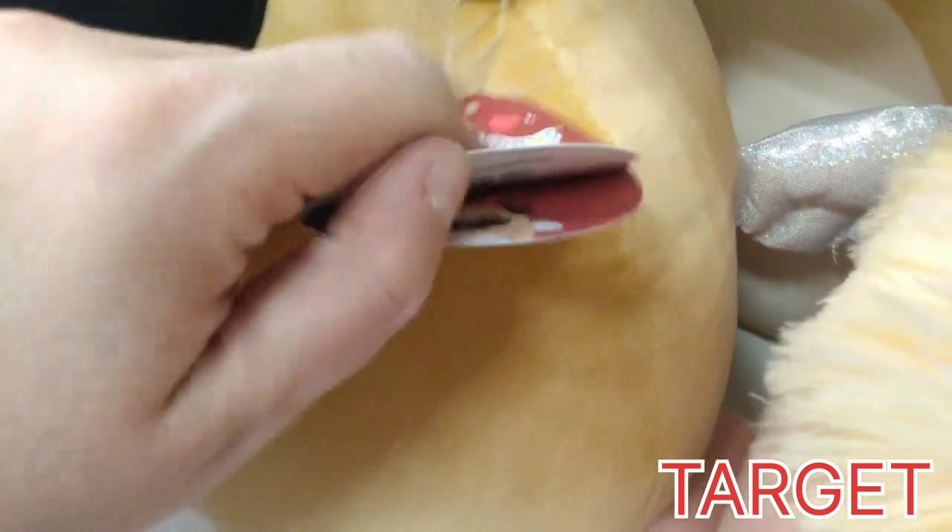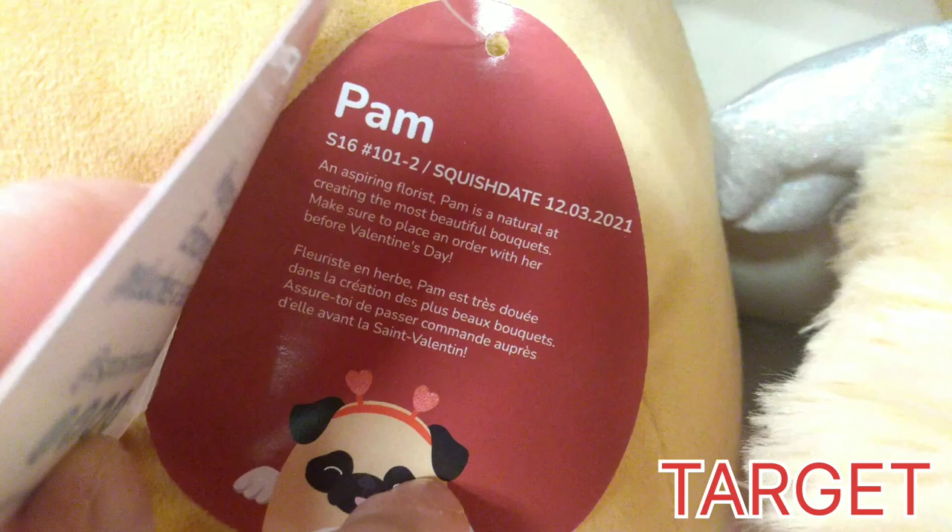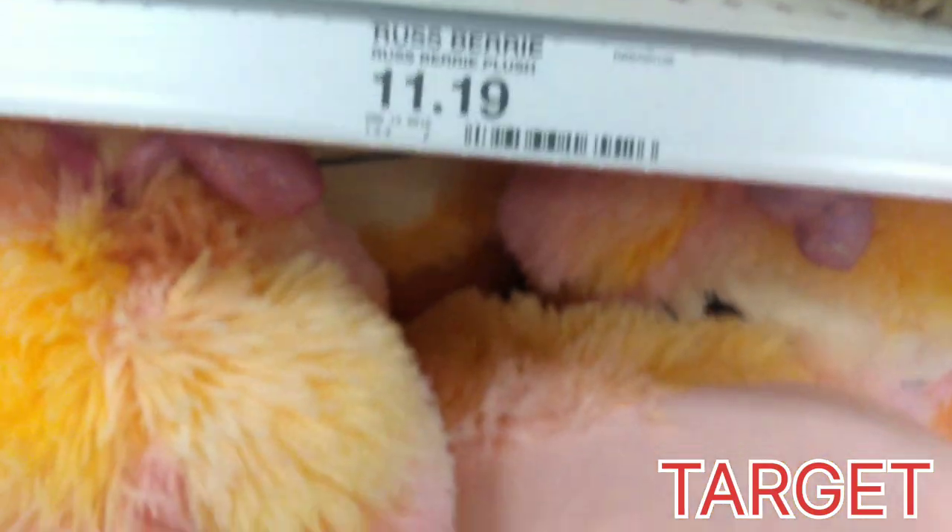And then there's Pam over here with the little tongue sticking out of her face. So you just got to keep trying different Targets, and eventually you'll find what you're looking for. Also check the stores and see if they have them in stock online.